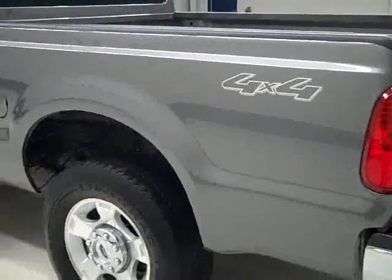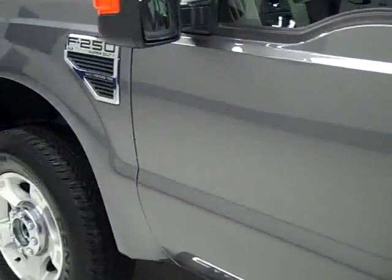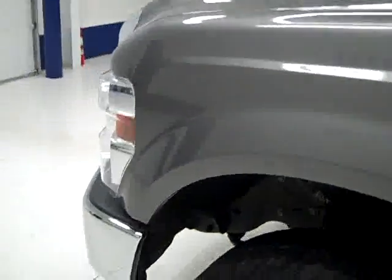Going around to this side, you can see again very clean, shiny paint. No dents, dings or scratches here either. The roof looks nice and clean too.